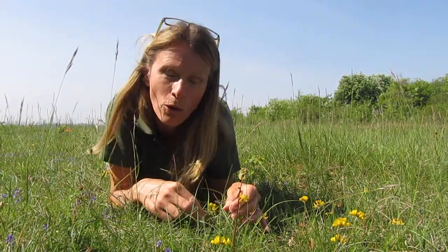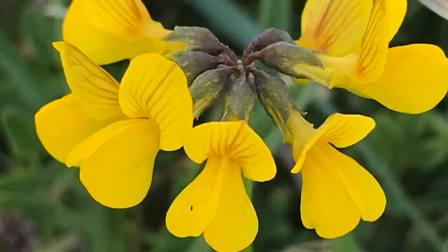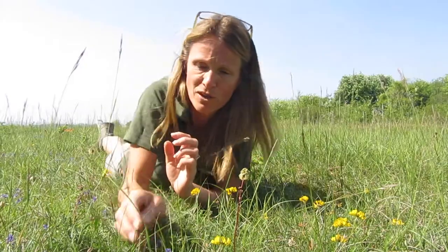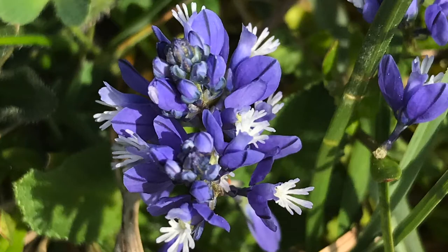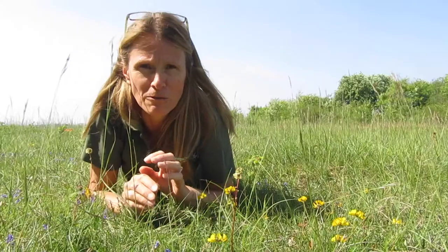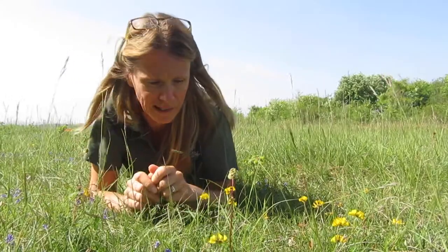We've got things like horseshoe vetch here, and this is the food plant for the chalk hill blue butterfly which we do find up here. We've got some milkwort — this lovely blue flower that's right in front of me — and over here salad burnet, which you tend to get on the chalk. You'll find a whole range of wildflowers here.